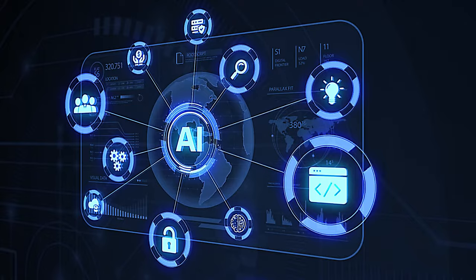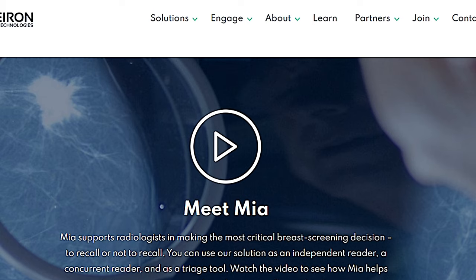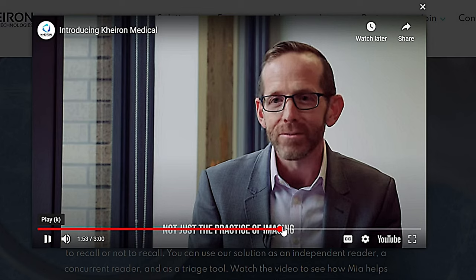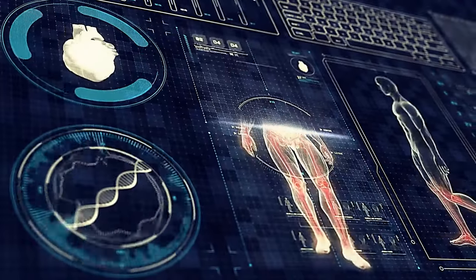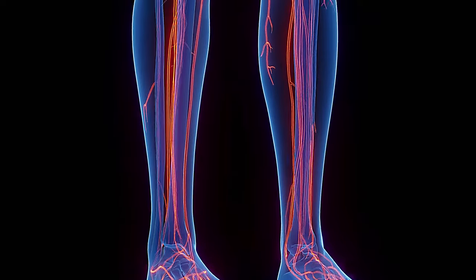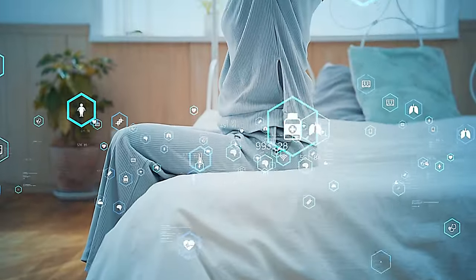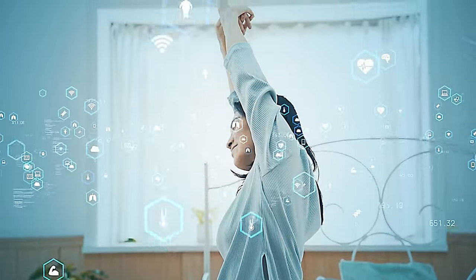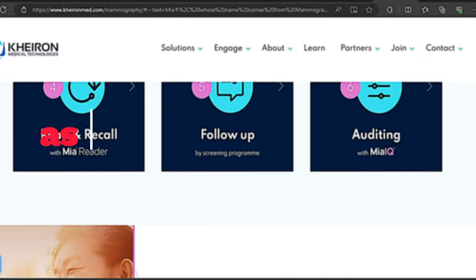AI-powered tools are transforming various aspects of healthcare, from early diagnosis to treatment and patient care. An AI tool named MAI, or Mammography Intelligent Assessment, is designed to analyze standard mammograms for breast cancer screening. It is the first product developed by UK company Chiron Medical to receive the CE mark for deep learning software in radiology. There have been numerous cases where MAI has helped find cancer early — a woman might get a mammogram that a doctor thinks looks okay, but MAI sees something suspicious and the doctor checks further to find breast cancer. While AI won't replace doctors, it can be a powerful tool to assist them in diagnosis, treatment planning, and overall patient care.